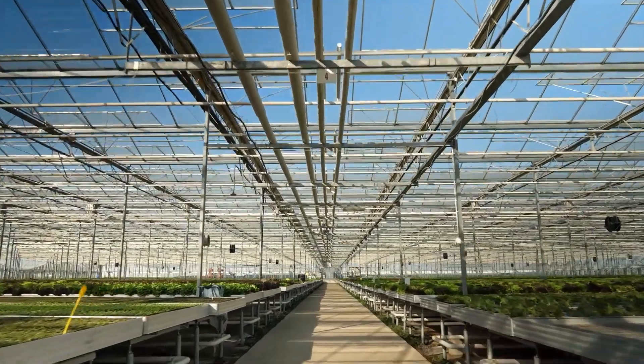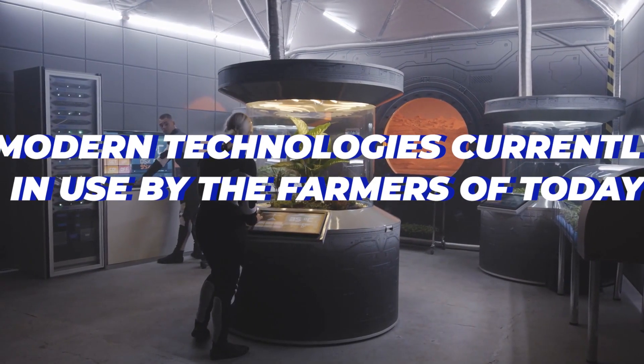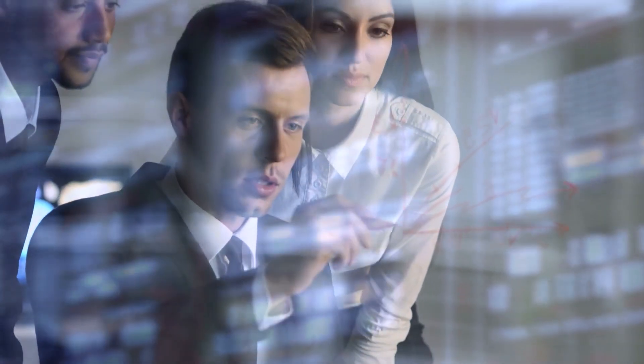Whether you're a farmer yourself or just looking to learn more about one of the most important industries in the world, you've come to the right place, as we're about to take a look at the modern technologies currently in use by the farmers of today. So strap yourselves in and get ready for an educational time, as things are about to get interesting.